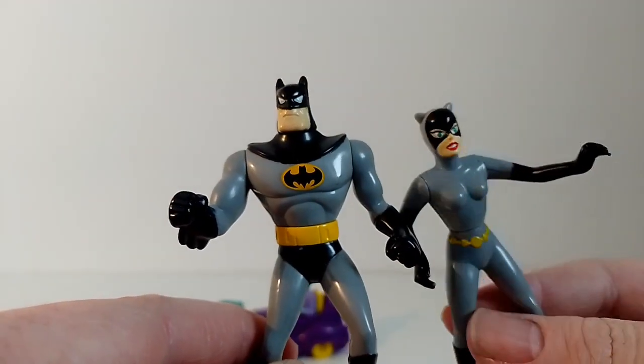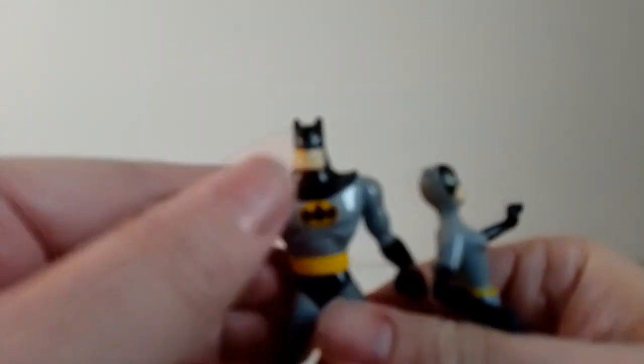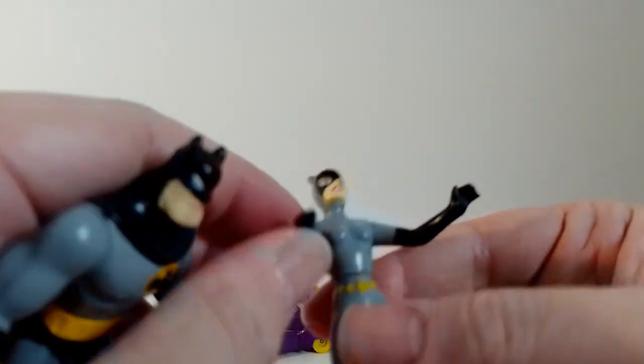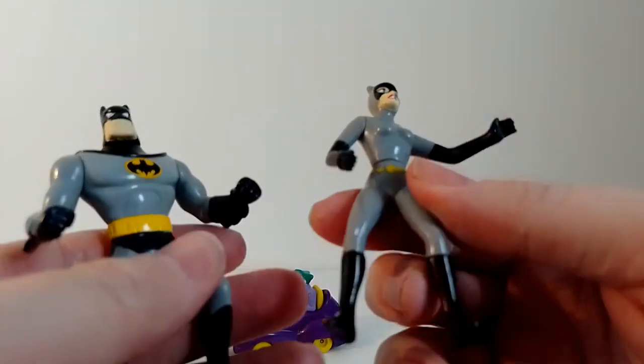And then these are what I actually really wanted it for — a Batman and a Catwoman little figures. They pose all right: little head turns, arm turns. Catwoman also has a little Batman that turns at the waist as well.